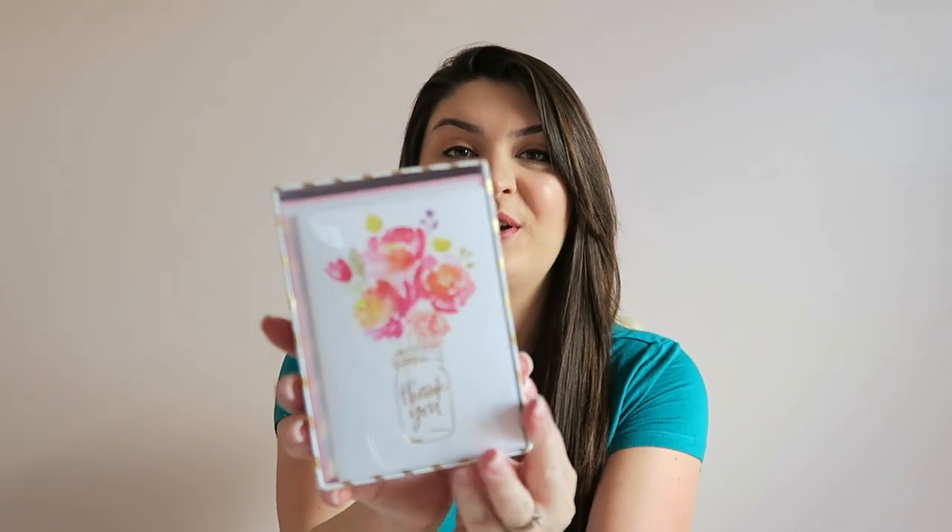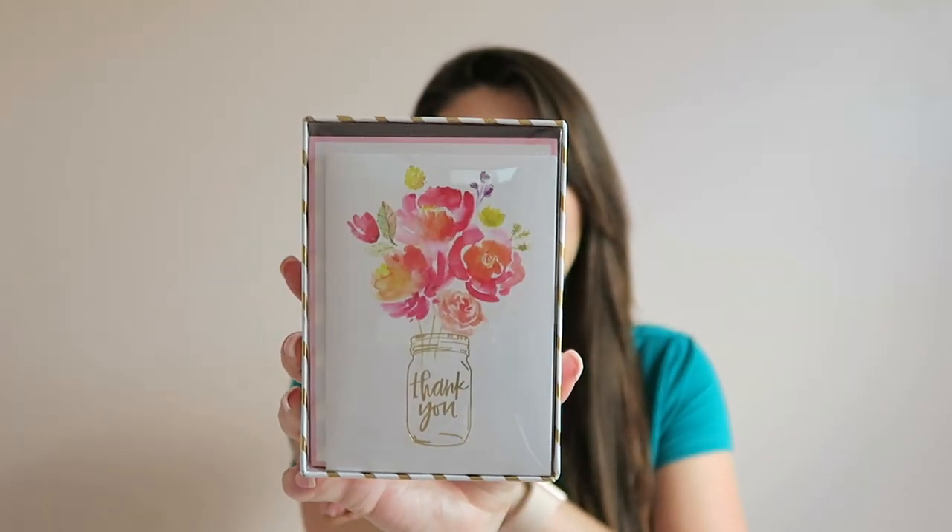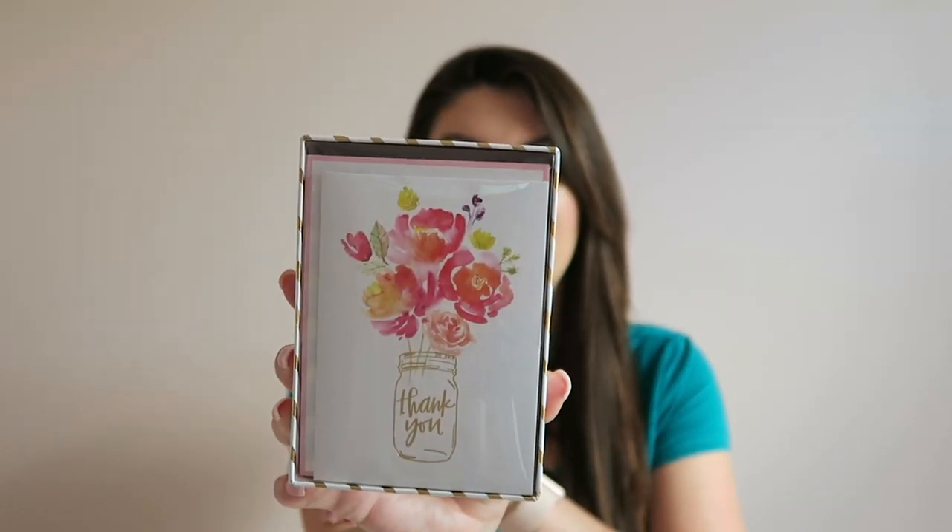I found this adorable box of thank you cards. I actually send out quite a few thank you notes throughout the year, and these just caught my eye when I was about to check out and I had to have them. They were $3.99. I just love that they're in a cute little mason jar with such pretty flowers.